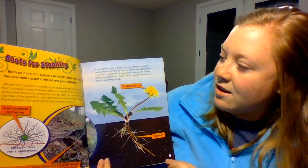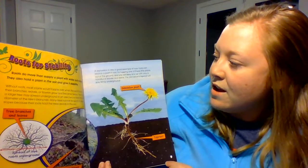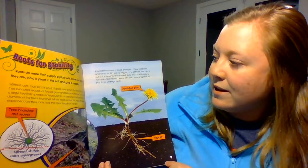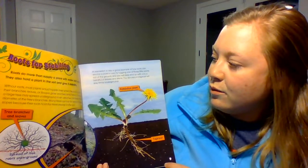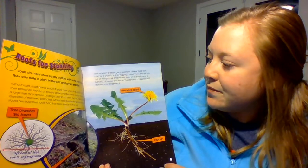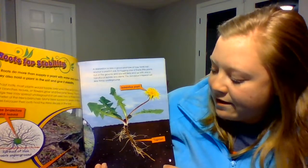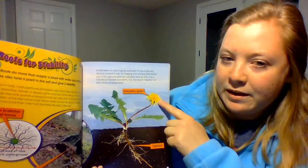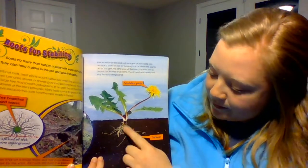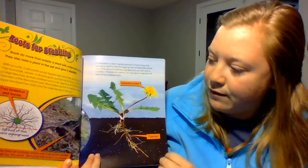A dandelion is also a good example of how roots can anchor a plant in soil. Try tugging one of these little plants out of the ground and you will likely end up with only a handful of leaves and stems. The dandelion's tap root will stay firmly underground. You have your dandelion plant up top, your tap root down here is a really long thick root, and you have the little roots off of it.